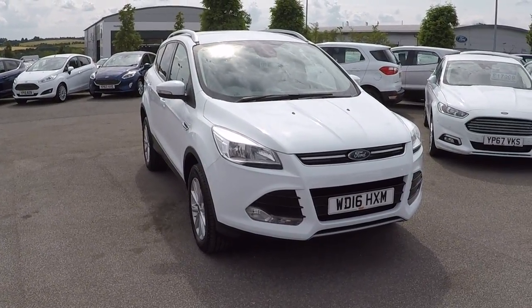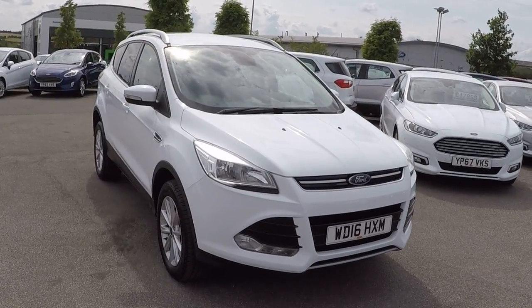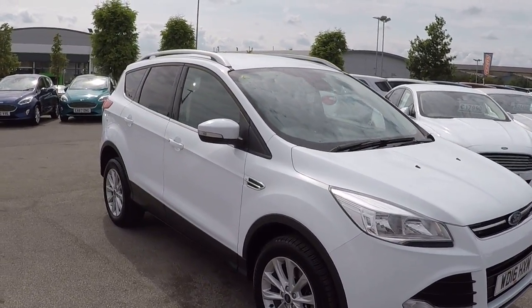Hello and welcome to Perry's Mansfield. I'm Mark Hayes. Today's walk-around video is this Ford Cougar 2 litre diesel titanium powershift all-wheel drive.